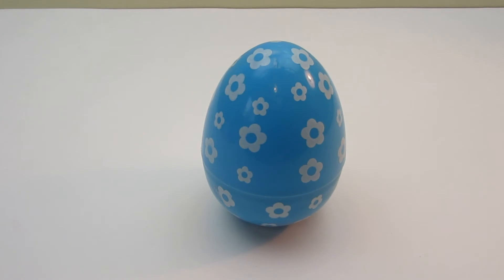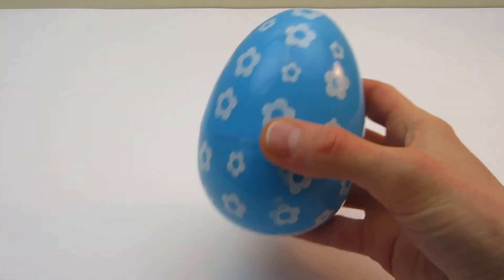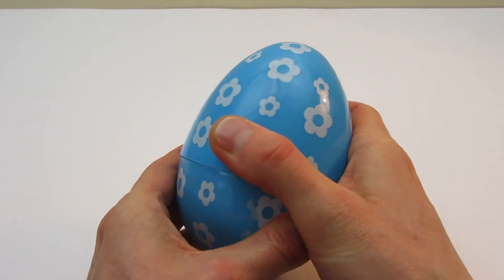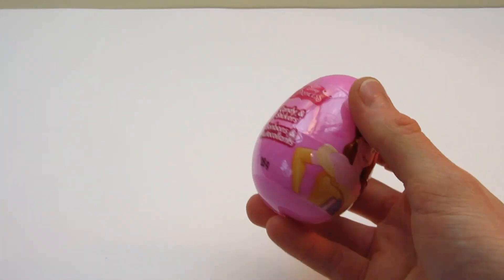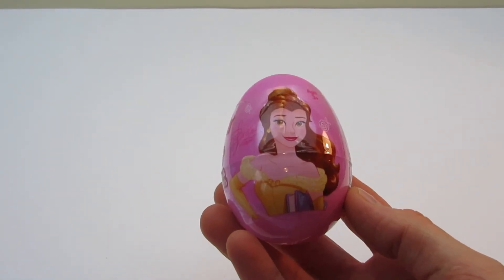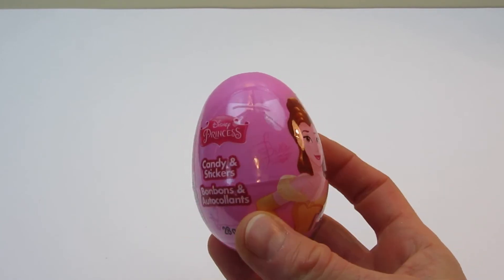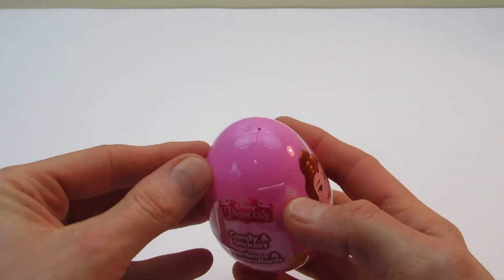Bonus time! Surprise! Oh! What is this? Oh! Neat! Let's take this off.